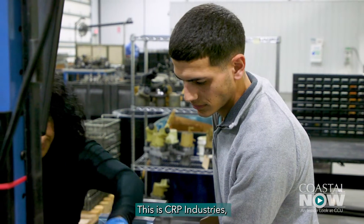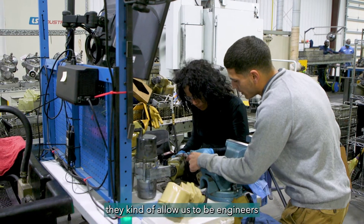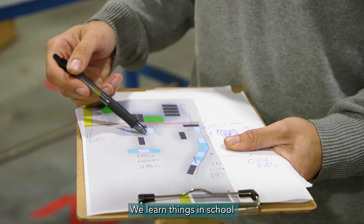This is CRP Industries, so it's a remanufacturing plant. Here at CRP they kind of allow us to be engineers and allow us to use what we're learning in school. We learn things in school and we implement them here. We are creating a process for remanufacturing turbos.